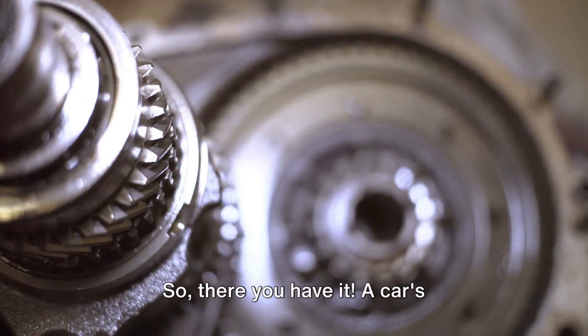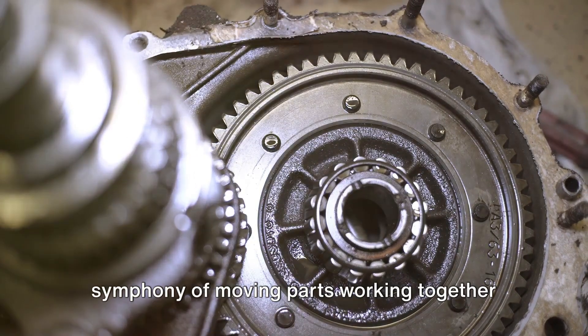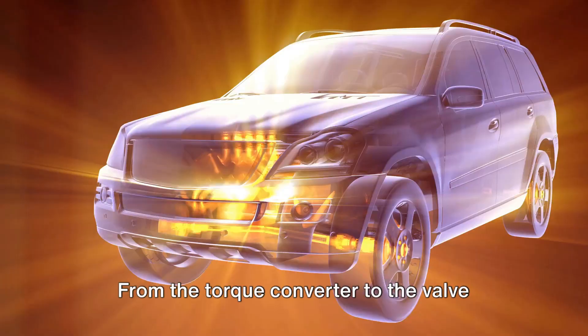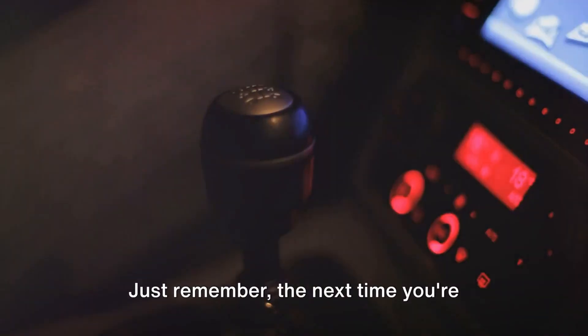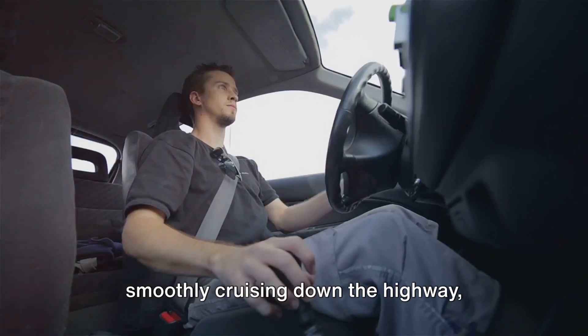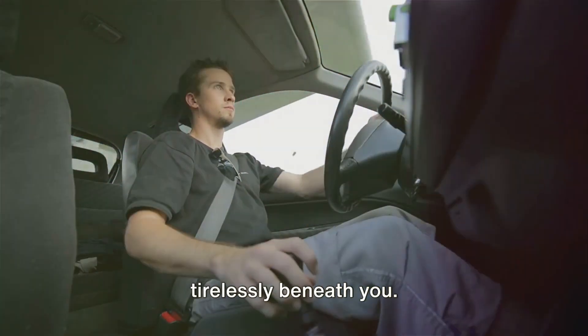So, there you have it. A car's transmission is a marvel of engineering, a symphony of moving parts working together to keep you moving forward. From the torque converter to the valve body, every component has a crucial role to play. Just remember, the next time you're smoothly cruising down the highway, there's a whole world of wonder working tirelessly beneath you.